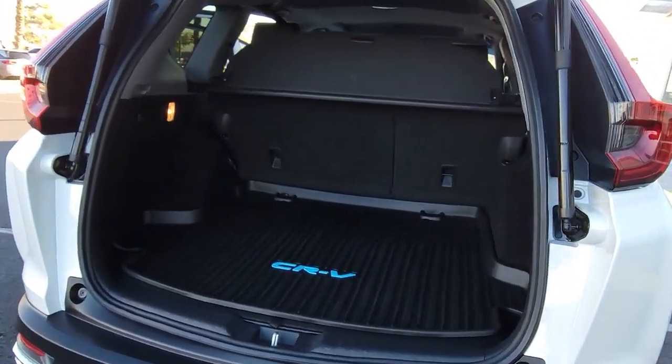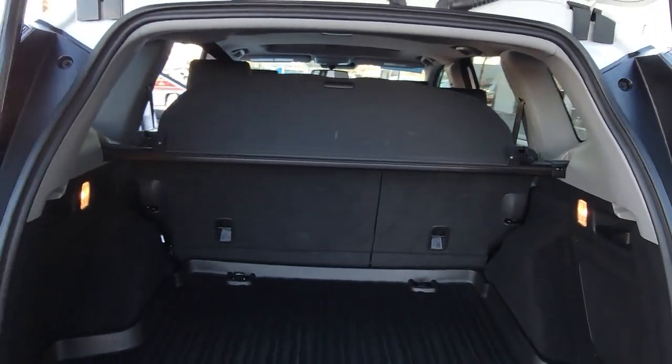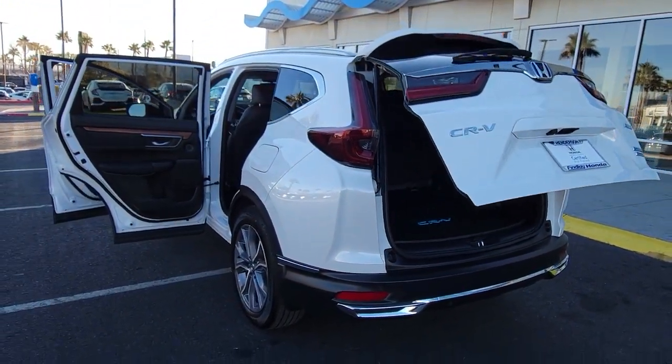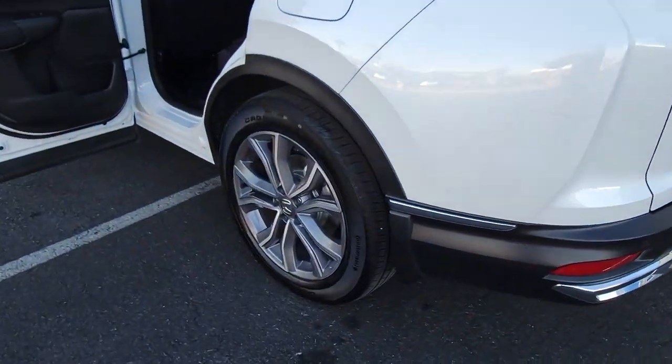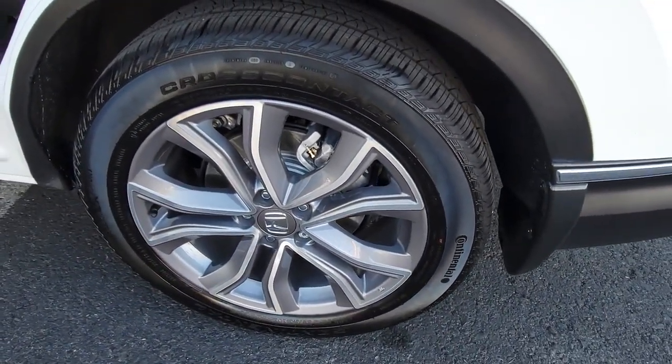These are just some of the great options this vehicle comes with: woodgrain interior trim, backup camera, blind spot monitor, heated front seat, dual-zone AC, leather steering wheel, driver adjustable lumbar, auto-dimming rearview mirror, tire pressure monitoring system, and universal garage door opener.